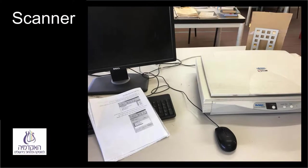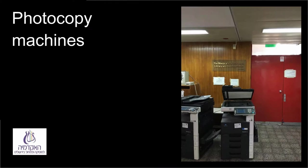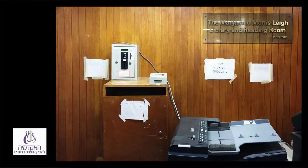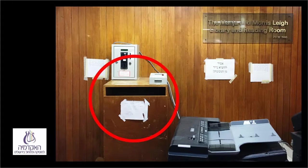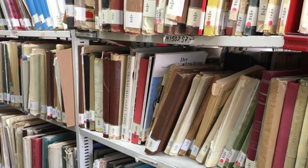Items that don't leave the library can be photocopied or scanned. Use of our scanner is free of charge and next to it is a set of instructions for use. There are two photocopying machines inside the library and two just outside the door. Removing an item from the library to photocopy it requires actually loaning it at the desk. It's possible to return borrowed books even after library hours by using the returns box outside the library. When the library is open, please do not return items to the box but to the desk in the library.